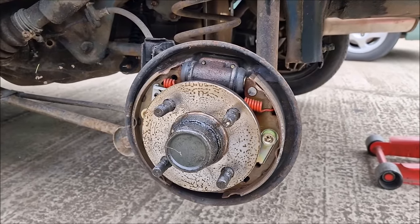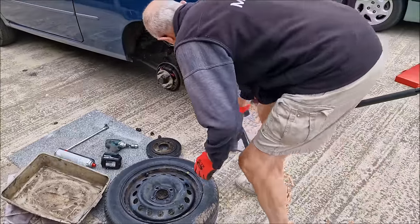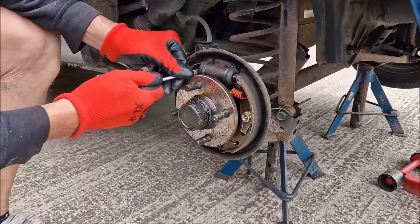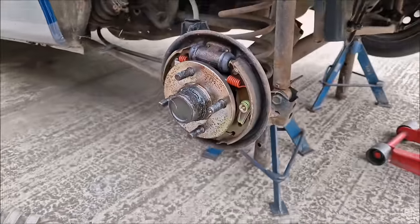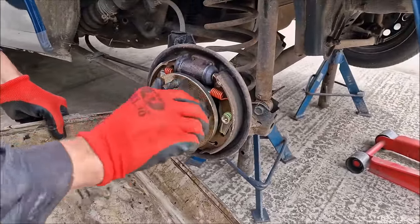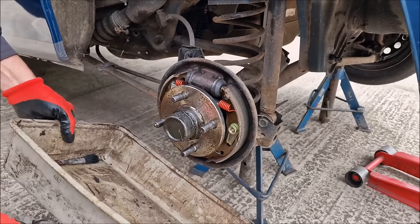Before we start doing any more work, axle stands need to go in — really important. The wheel centres aren't seized. It's like new in there, isn't it? It's not had much wear. It's been repacking the hub bearings for some reason — these caps have been off to repack the hub bearings.